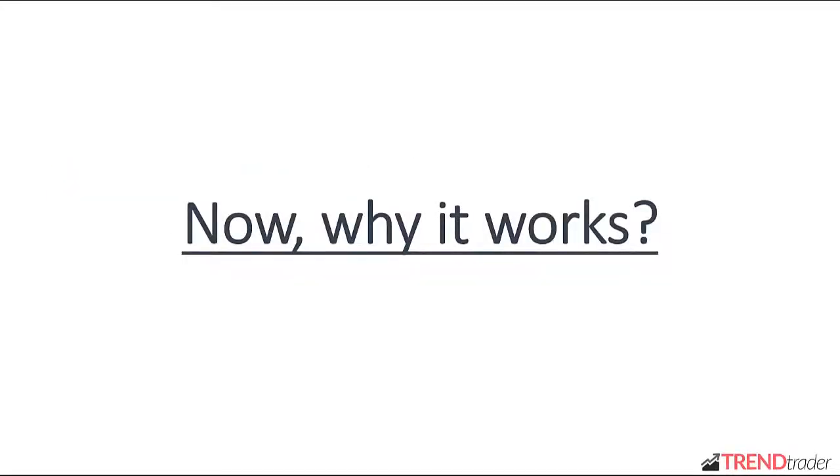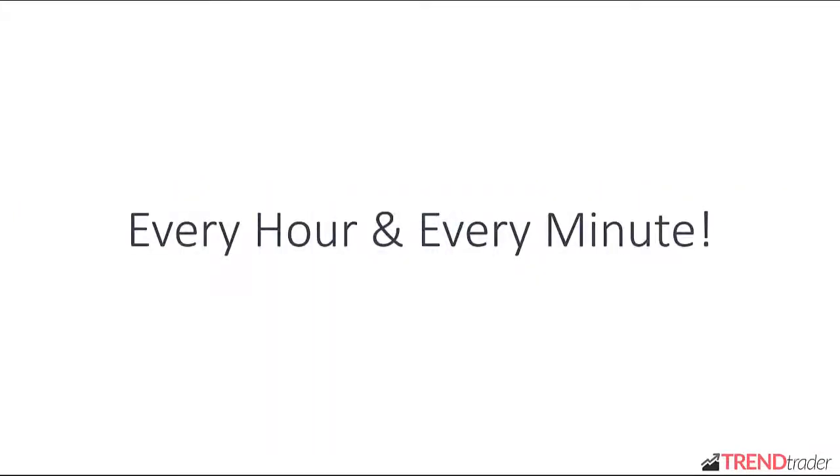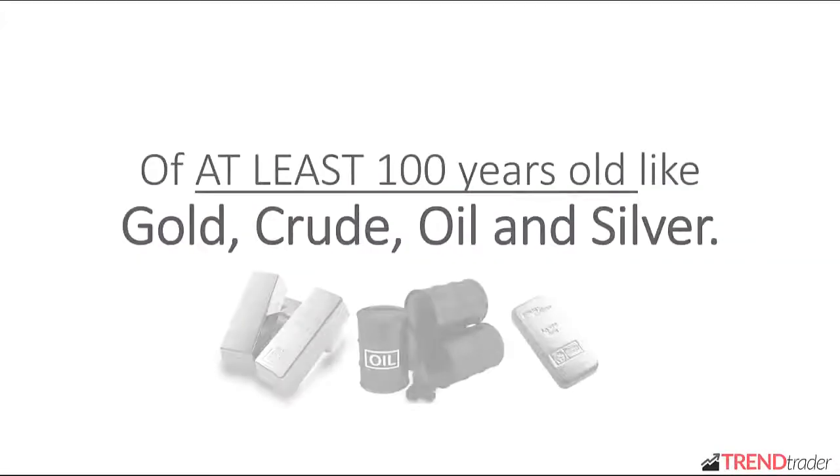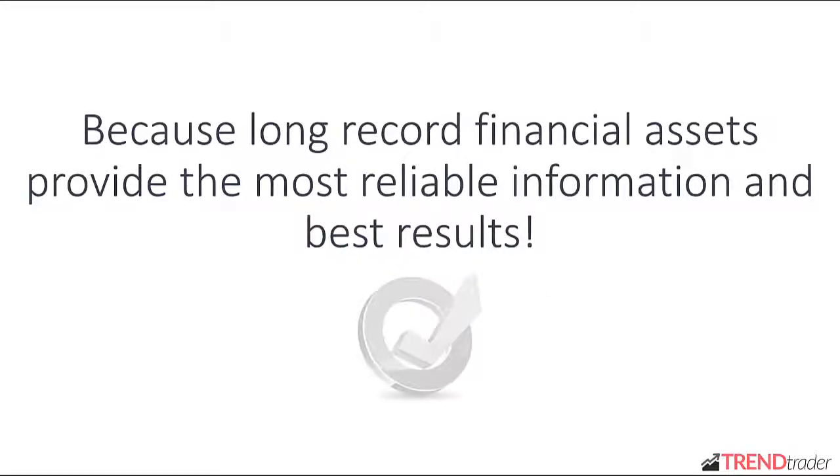Why does it work? Because history repeats itself every year, every month, every week, every day, every hour, and every minute. Trend Trader works only with long-record financial assets of at least 100 years old, like gold, crude oil, and silver. Why? Because long-record financial assets provide the most reliable information and best results.